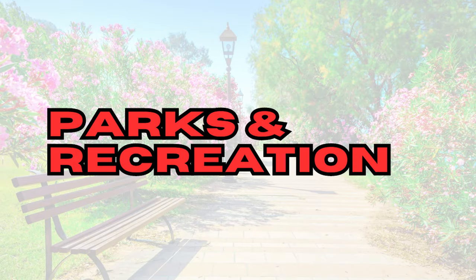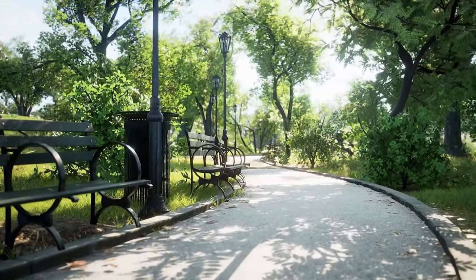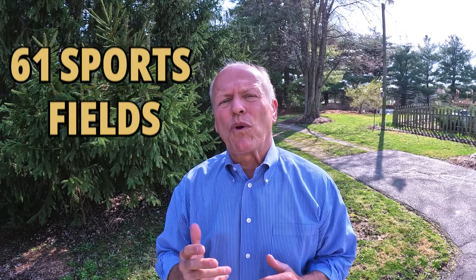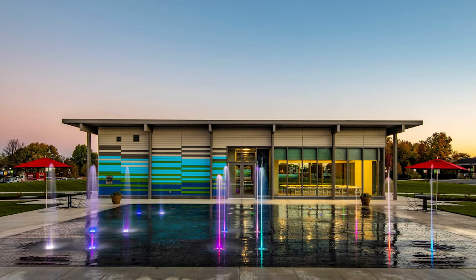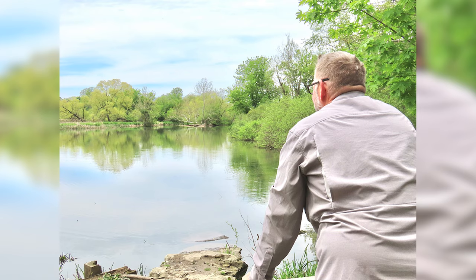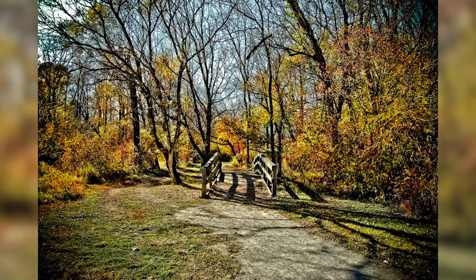Fishers has done a really bang-up job with its parks and rec department. They've got 25 parks, over 600 acres, 61 sports fields. You can rent a pavilion or an event facility. There are two sledding hills, three fishing ponds, and four creeks to stomp around in. And if you have any energy left, there are 131 miles of trails that you can walk and hike.